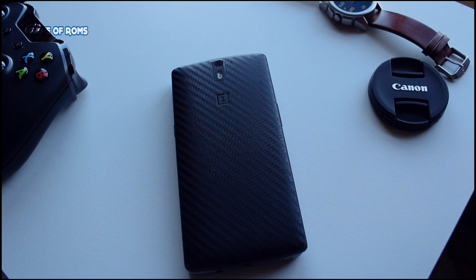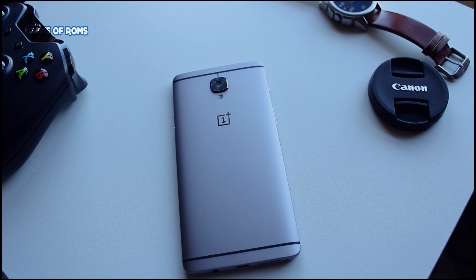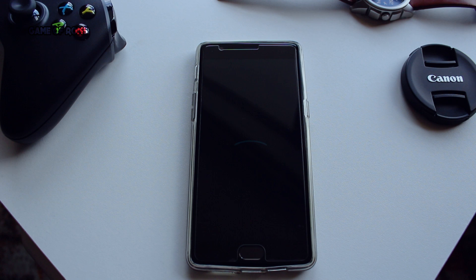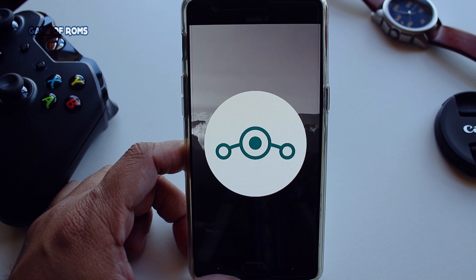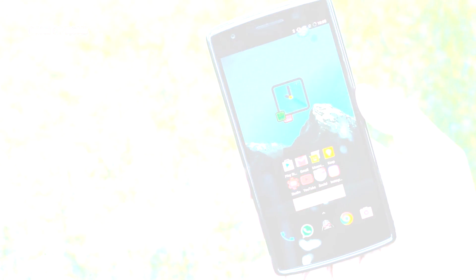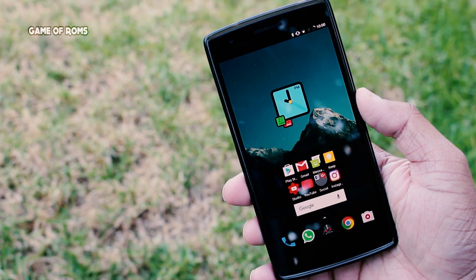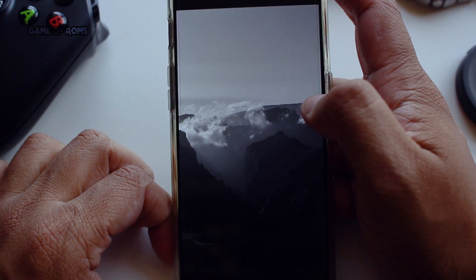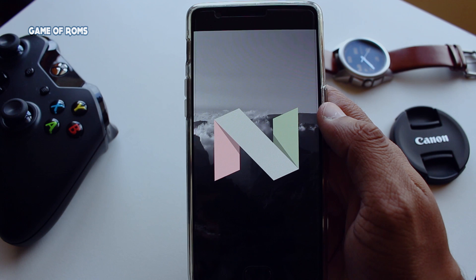Hey, what's up everyone, this is Nash. There are many ROMs for OnePlus One, but when it comes to OnePlus 3 you really have to be careful. After having many problems with other ROMs — from touchscreen to fingerprint sensor — I really wanted a good ROM, so I flashed LineageOS 7.1.1. One more reason to flash this ROM is that I flashed it on my OnePlus One and it gave me the best battery life among all Nougat ROMs.